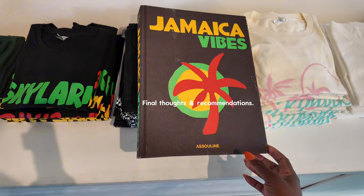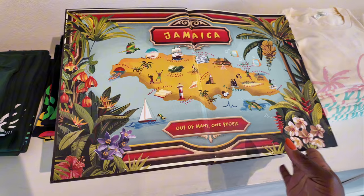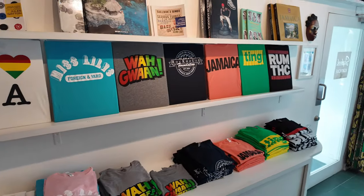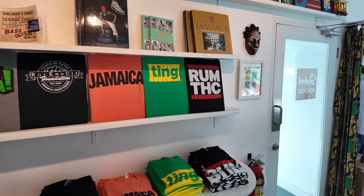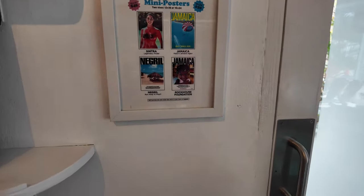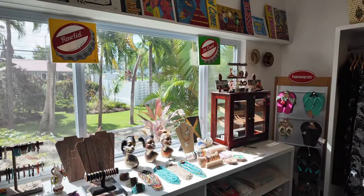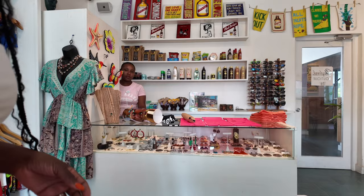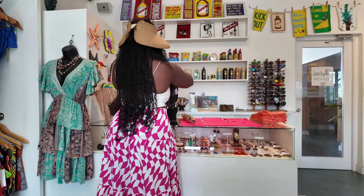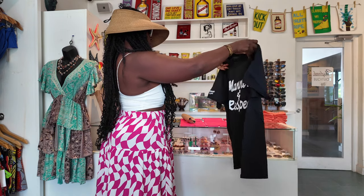Overall, I'd rate Skylark a solid 4.5 out of 5 stars. It's perfect for solo travelers, couples, or anyone looking to unwind in style. A few travel tips: definitely bring cash for tipping, as it's appreciated by the staff. And if you can, book a beachfront room for those stunning ocean views — it's absolutely worth it. With the special discounts and everything Skylark has to offer, I'd absolutely recommend it if you're looking for a relaxing escape.